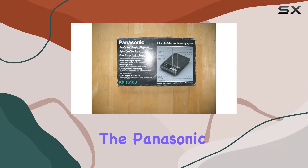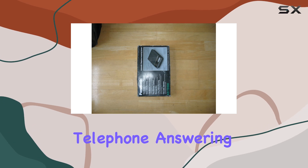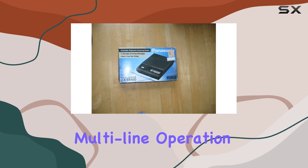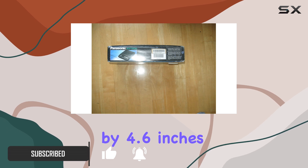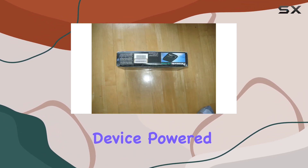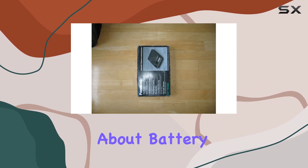Today, we're diving into the Panasonic KX-T5100C Automatic Telephone Answering System, a digital answering solution designed for multi-line operation. At first glance, its dimensions of 13.2 x 10.4 x 4.6 inches and weight of 3.2 pounds make it a substantial device. Powered by corded electric, it promises reliability without worrying about battery life.